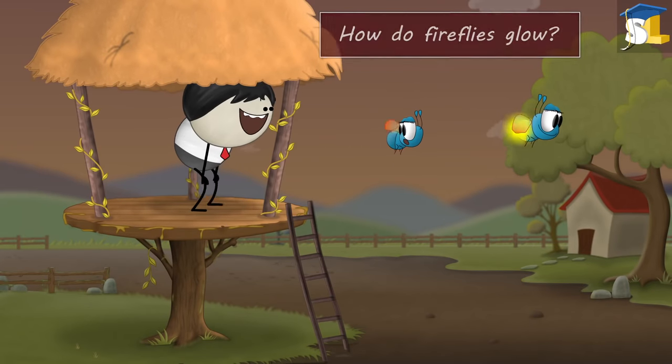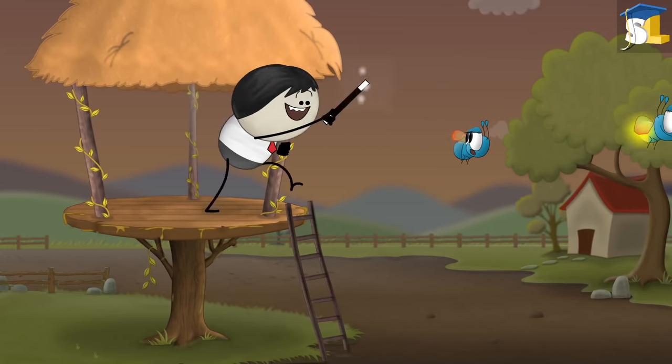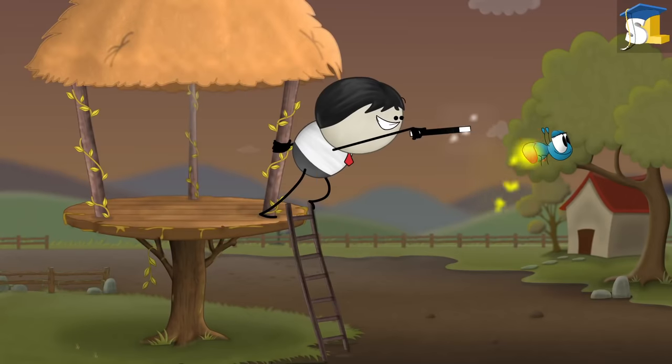How do fireflies glow? Using a magic wand. No.